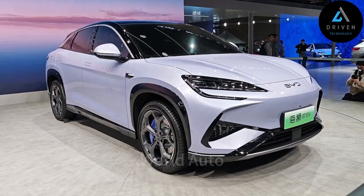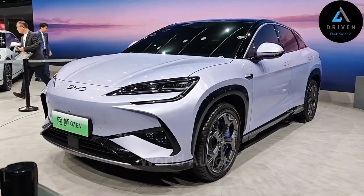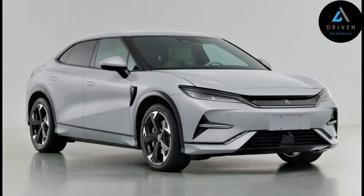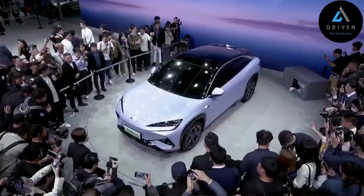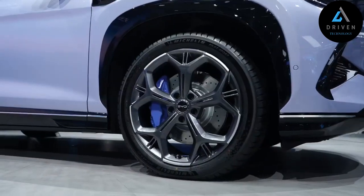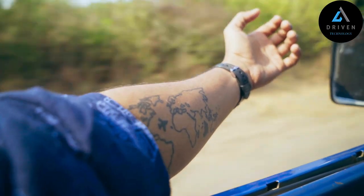It has a roundish design with an inclined hoodline that forms a distinctive fastback SUV shape. The front end of the Ocean Lion 07 features headlights similar to the BYD Seal and Seal U, as well as the Song Plus. It has retractable door handles, a ducktail spoiler, and a rooftop spoiler.